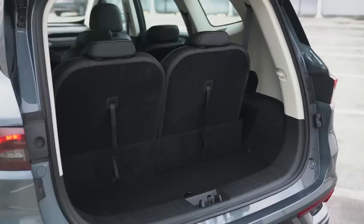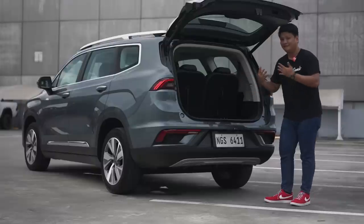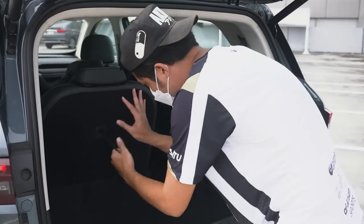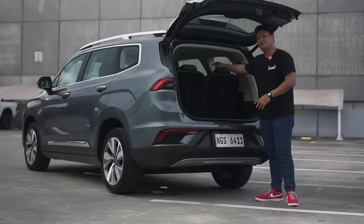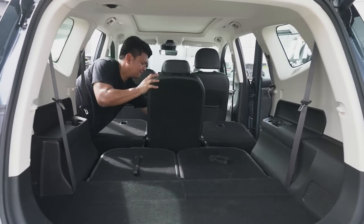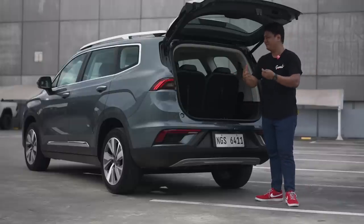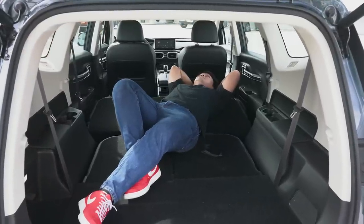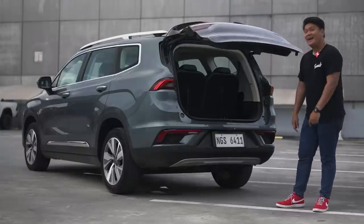The power tailgate gives you access to all this luggage space, even with the third-row seats folded up. If you need even more space, those seats fold down in a 50-50 split. And if you need even more than that, the second-row seats fold down in a 33-33-33 configuration, giving you a tremendous amount of space. Who needs a pickup truck with all your stuff exposed to the elements when you can get something like this? Let's shut this down and take a look at the inside.